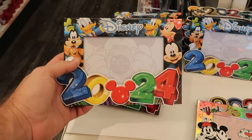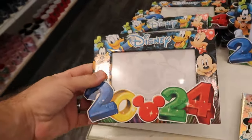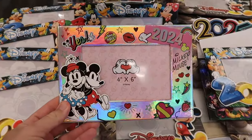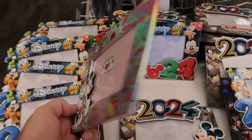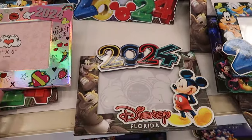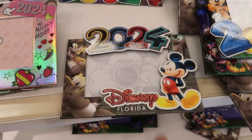It says Disney 2024 with all the main Disney characters — these are $8.99. Then over here is a really shiny one with Mickey and Minnie for 2024, $9 a piece. And look at this one here — I love the old-style colors with 2024. It even says Disney Florida.